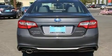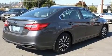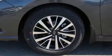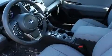Subaru prioritized comfort and style by including variably intermittent wipers, adjustable headrests in all seating positions, a built-in garage door transmitter, heated seats, automatic temperature control, lane departure warning, and cruise control.